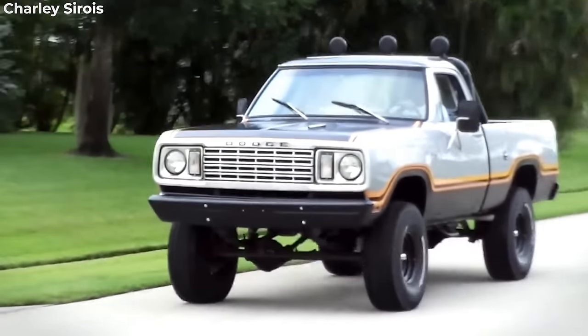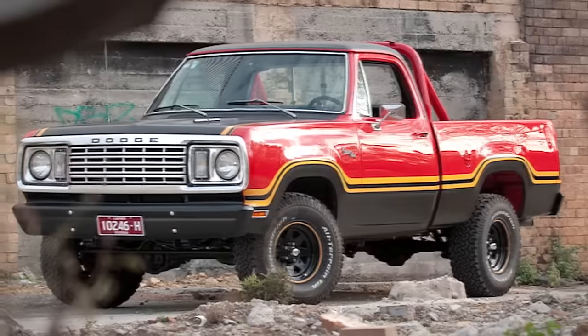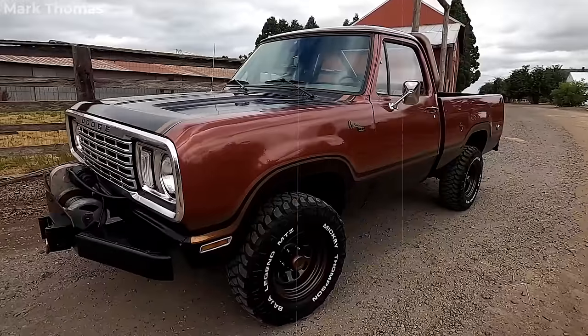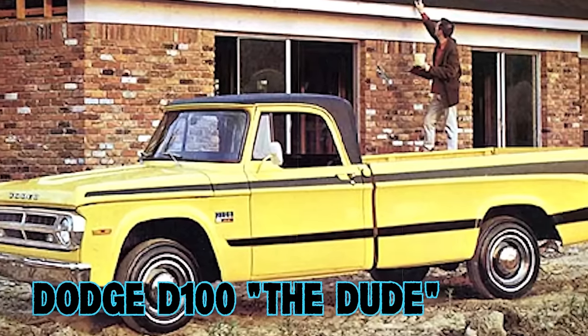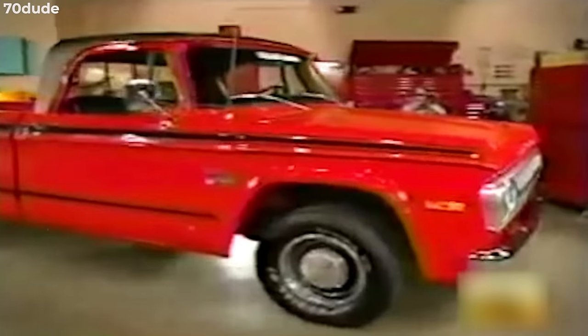Sporting bold decals and robust aesthetics, it was powered by a potent inline six-cylinder engine delivering 110 horsepower. While the Macho Power Wagon faded with Dodge's rebranding in 1982, its legacy endures with a resurgence of interest in modern times, showcasing its enduring appeal and significance in automotive history.